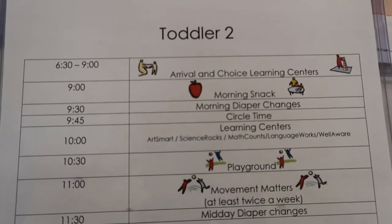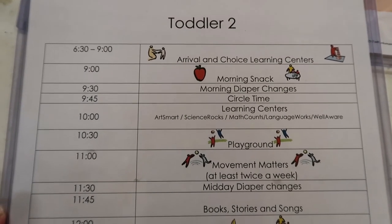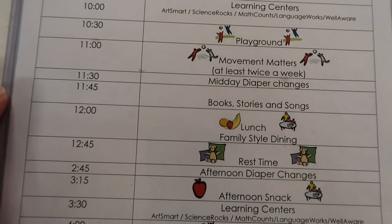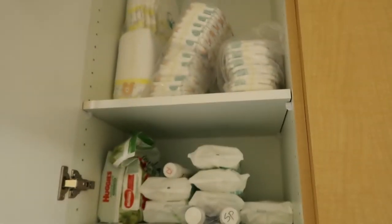This is our class schedule. They're toddlers, so to be honest it's kind of a loose set schedule, but this is the idea. Another thing I do just to start the day — I check everybody's diaper baskets and make sure everybody has enough diapers, wipes, and diaper cream for the day.